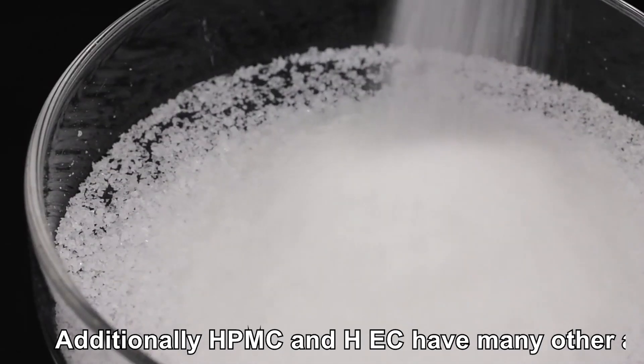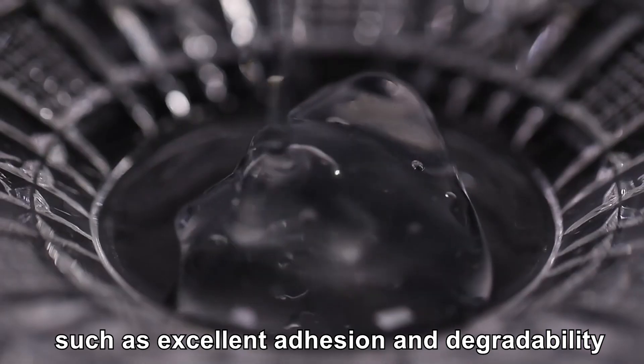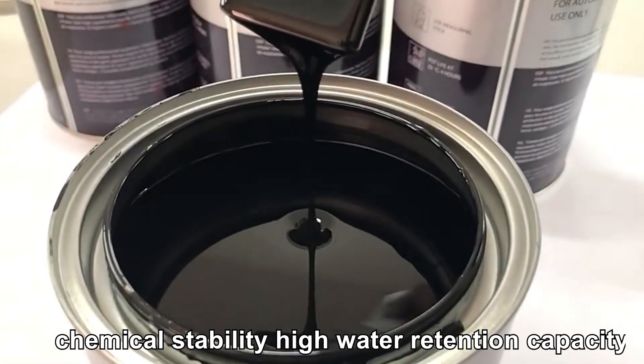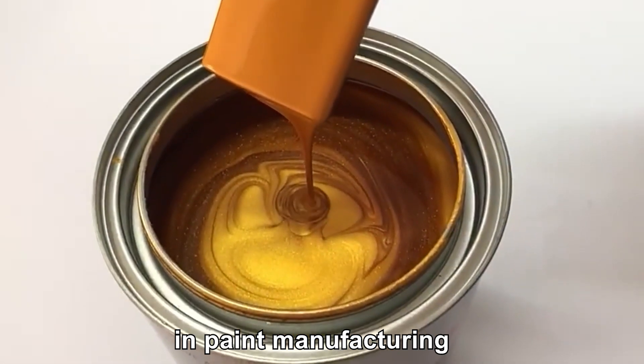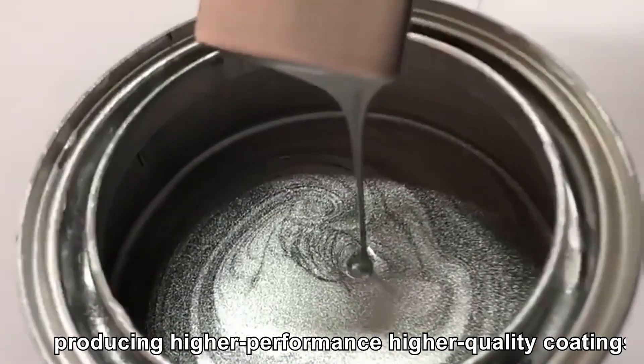Additionally, HPMC and HEC have many other advantages, such as excellent adhesion and degradability, chemical stability, and high water retention capacity. These characteristics make them valuable in paint manufacturing, producing higher performance, higher quality coatings.